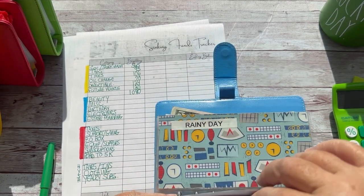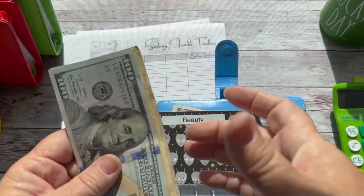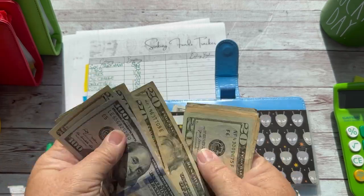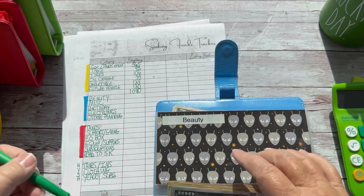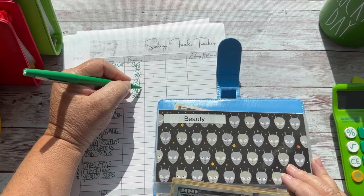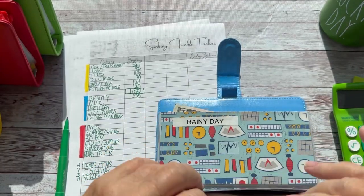This used to be my low-priority binder, but I think all my binders are kind of priority. I've just broken them up and made them more interesting for me. So Beauty should have $300. Let's double check. This is for hair care — haircuts and highlights, which we're getting a haircut tomorrow. Counting it up — that's $300. It's a good thing I double-check myself on these, because my math doesn't math very well.